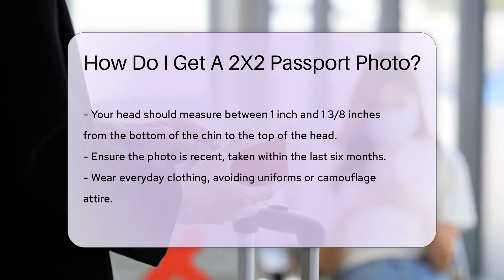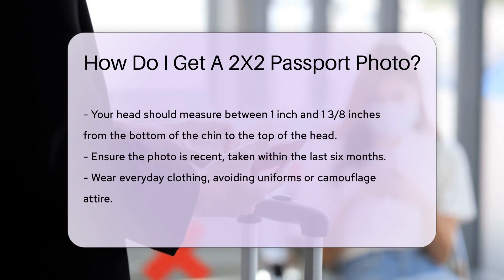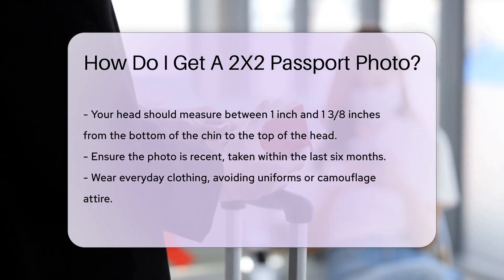Ensure the photo is recent, taken within the last six months. Wear everyday clothing, avoiding uniforms or camouflage attire.